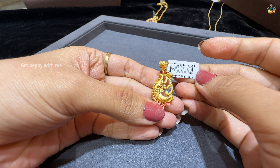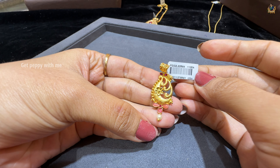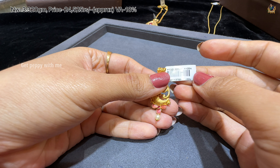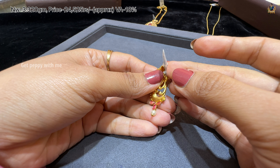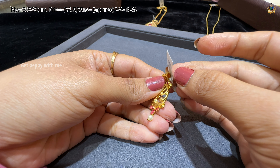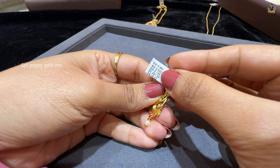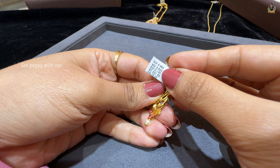Next, with peacock detailing and enamel finish, you will get to see pearl detailing. Net weight is 3.320 grams and price is 24,525 rupees. Wastage is around 18% for this beautiful peacock-type pendant. You can wear it on sleek chains and it will look very beautiful on Italian chains.